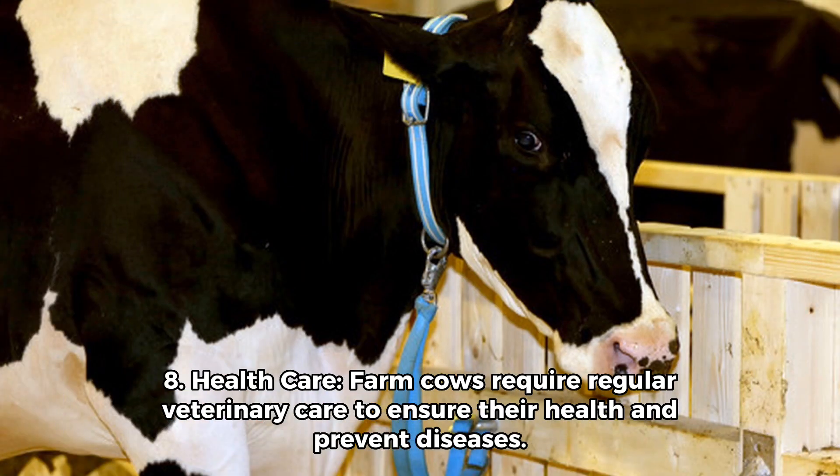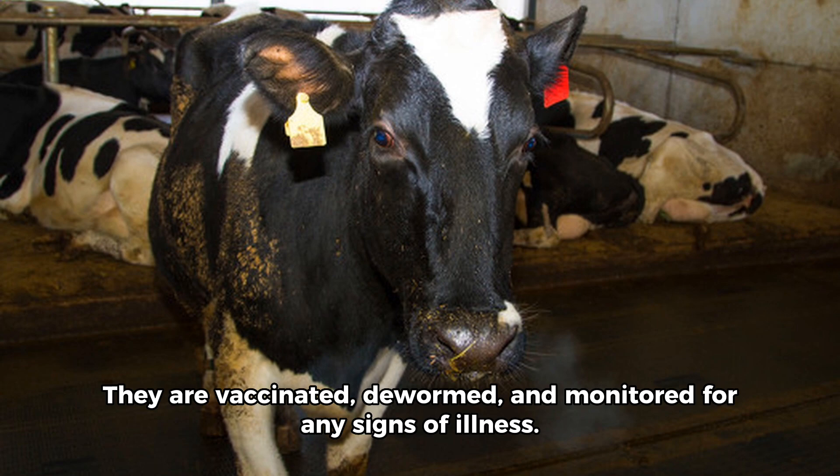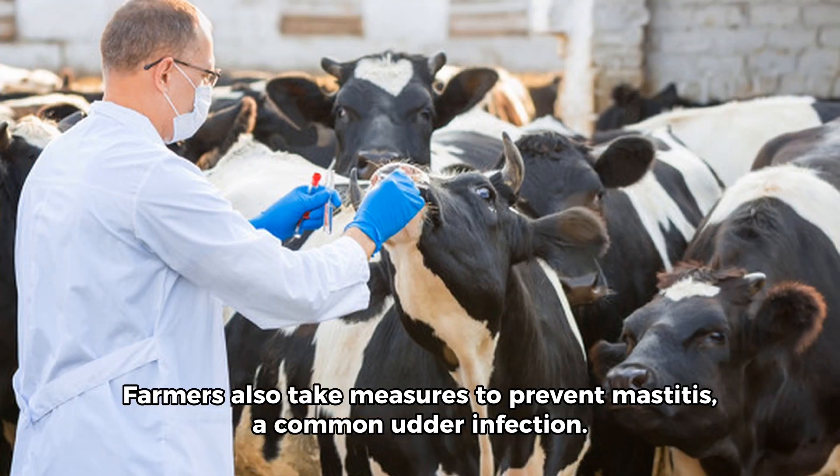8. Health Care. Farm cows require regular veterinary care to ensure their health and prevent diseases. They are vaccinated, dewormed, and monitored for any signs of illness. Farmers also take measures to prevent mastitis, a common udder infection.